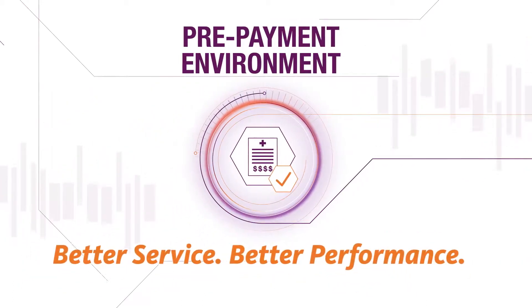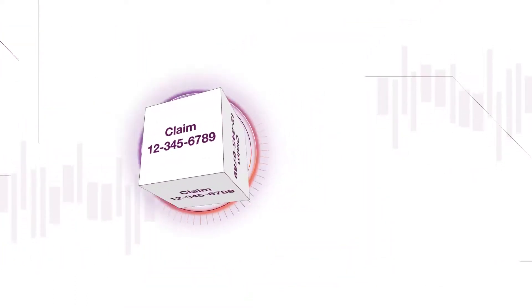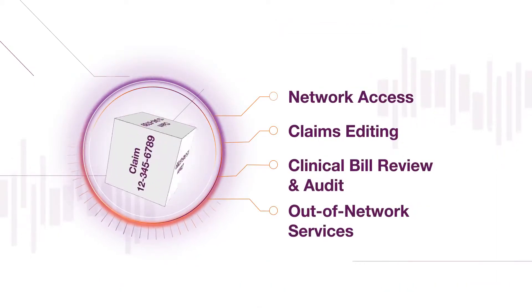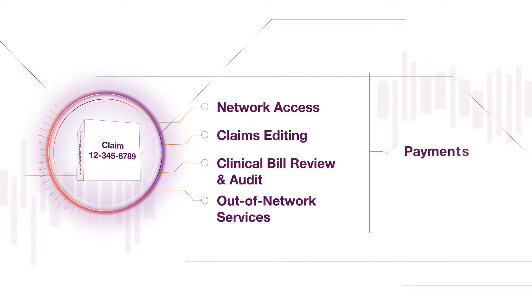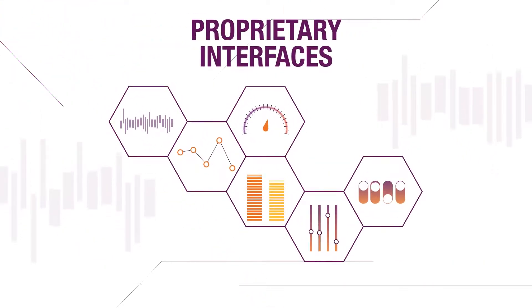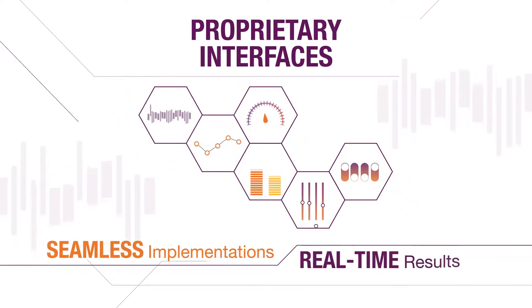Using our intelligent claims routing platform, we evaluate claims from a 360 degree view, from both a network and payment integrity perspective, and deliver electronic payments with greater efficiency and accuracy. We've also built proprietary interfaces with all major adjudication systems, enabling seamless implementations and real-time results.